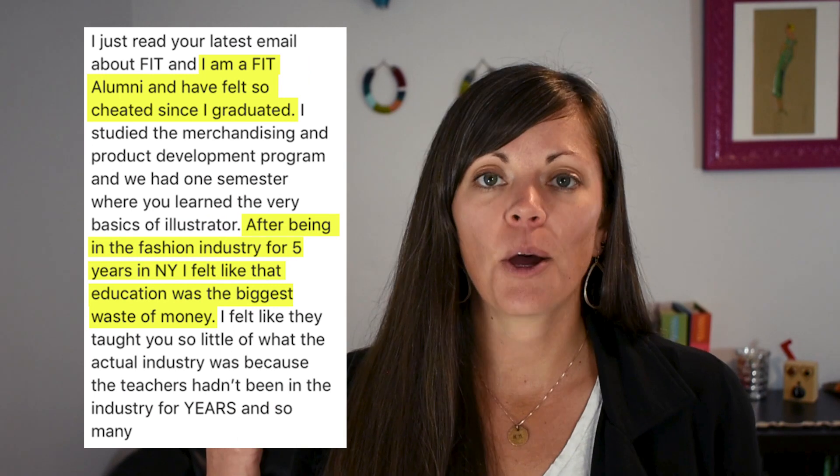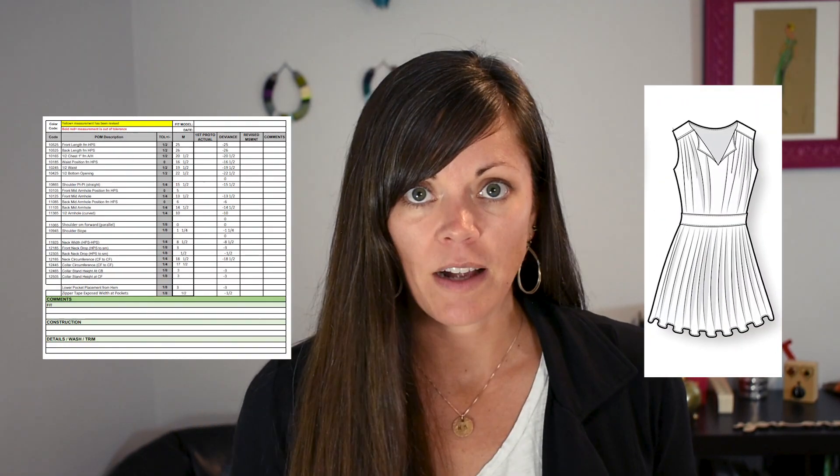Tech packs and Illustrator — I know you're not learning this in fashion school because I get messages about it constantly. The number one goal of this video is not to rant about fashion schools; it's to show you the skills you need to break into the industry and get your next opportunity. We're going to go through fashion flats and tech packs — what they are and why they're important in the workplace.